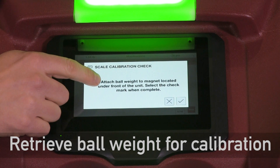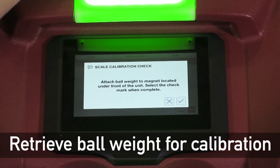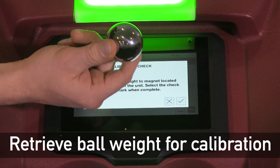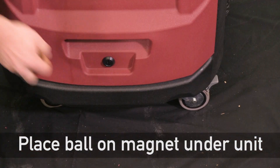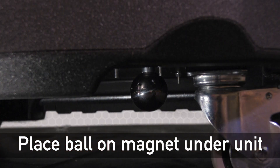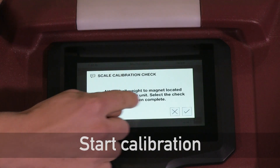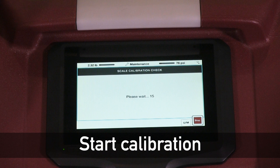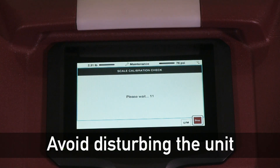It'll say to attach the ball weight to the magnet located under the unit, so you're going to want to have this ball handy for that process. Now that we've attached our ball to the magnet at the bottom of the scale, we're going to hit the check mark. At this point we don't want to move the machine around too much, as that could affect the calibration measurement.